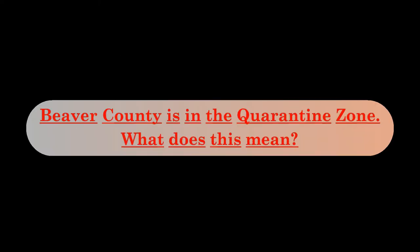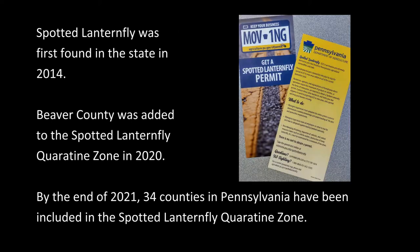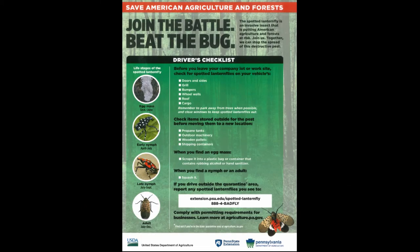Beaver County is in the Spotted Lanternfly quarantine zone. Beaver County has been placed in the quarantine zone because we now have reproducing populations of this invasive species. Businesses moving goods or people within or from a quarantine zone need to obtain a permit from the Pennsylvania Department of Agriculture. This permit is free and involves a manager taking an online training course on the Spotted Lanternfly and then teaching staff how to inspect for the Lanternfly on vehicles, equipment, and goods which the Lanternfly could use to hitchhike to new locations. Penn State Extension provides free permit study materials on its website.